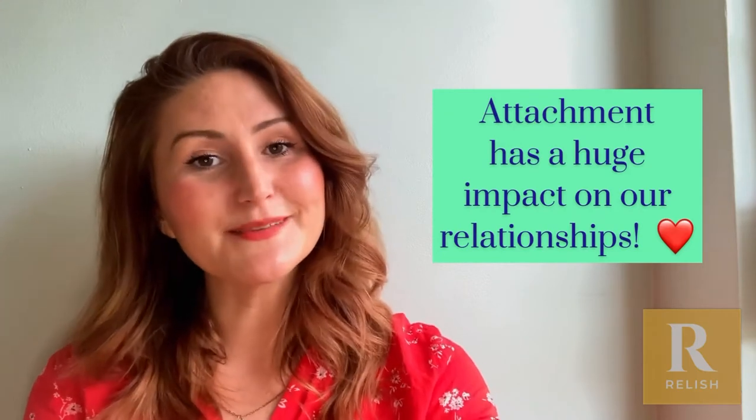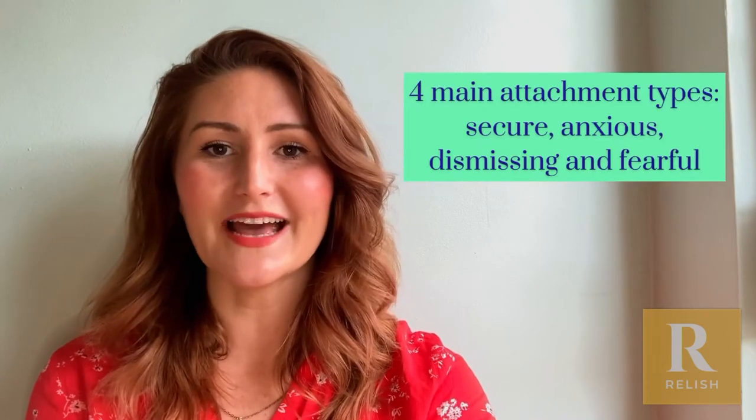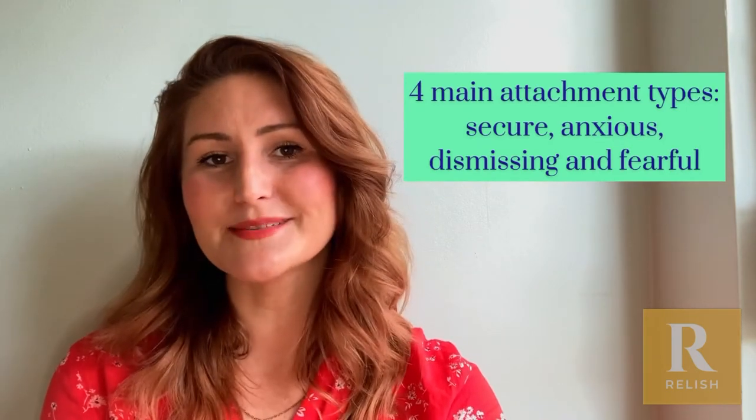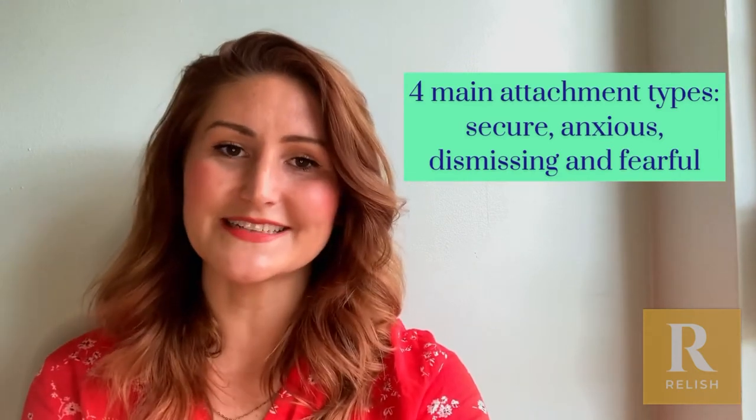According to attachment theory there are four main styles: secure attachment, which is people who are more likely to have stable and harmonious relationships; and anxious attachment, which is people who are likely to feel worried or preoccupied with their relationships.